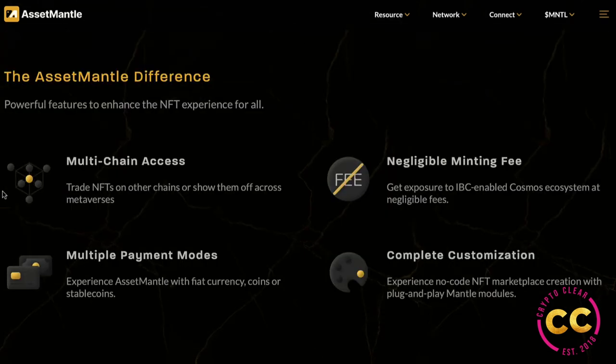What differentiates Asset Mantle compared to others? Key features include multi-chain access — trade NFTs on other chains or show them off across metaverses; multiple payment modes including fiat currency, coins, or stablecoins; negligible minting fees giving exposure to the IBC-enabled Cosmos ecosystem at very little cost; and complete customization through no-code NFT marketplace creation with plug-and-play Mantle modules.